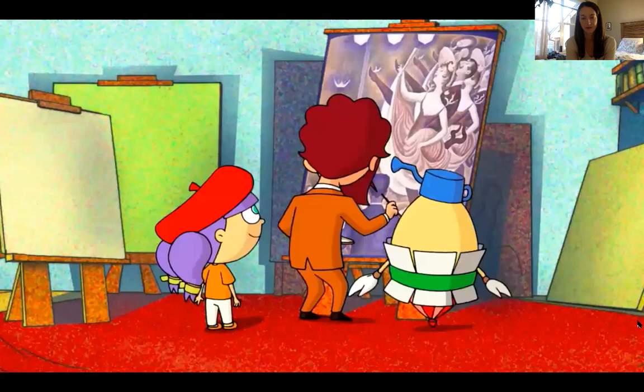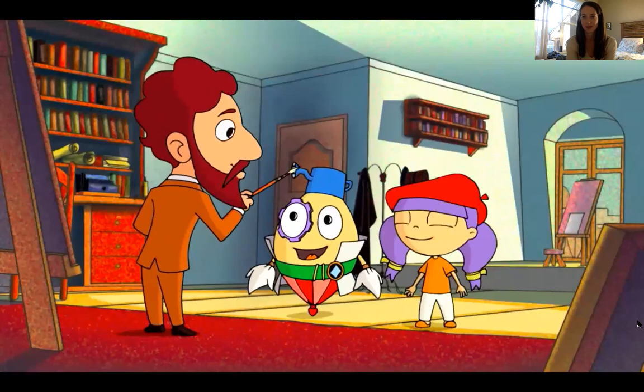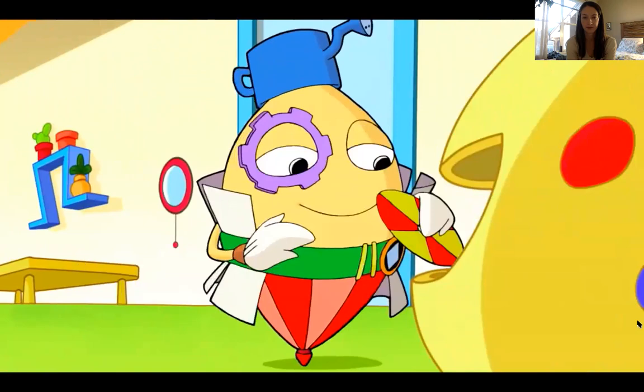Maddie and Dada applaud Seurat's demonstration. They thank him and say goodbye. Maddie is excited — her butterfly painted with dots looks just right. And with that, the video concludes.